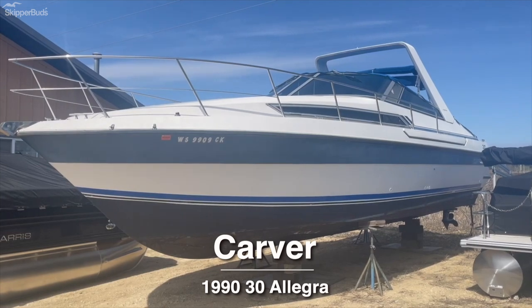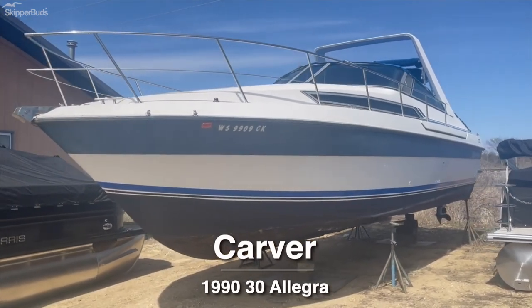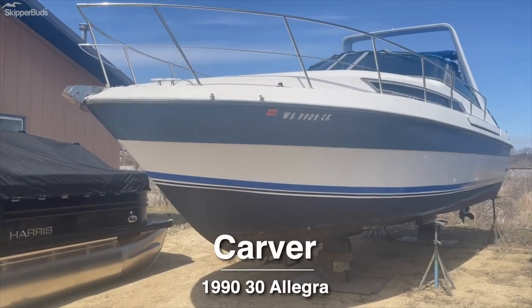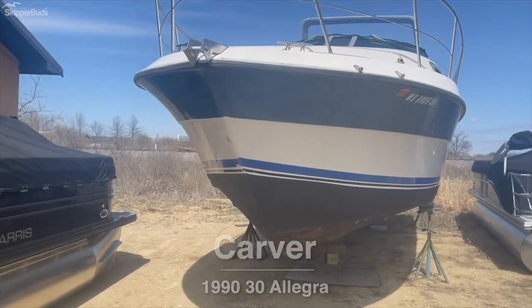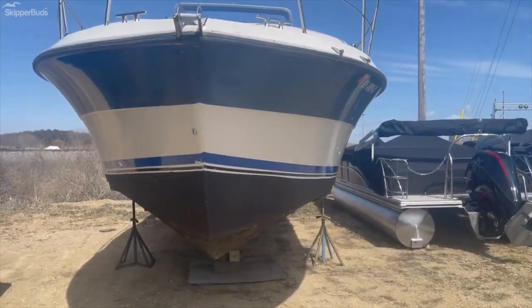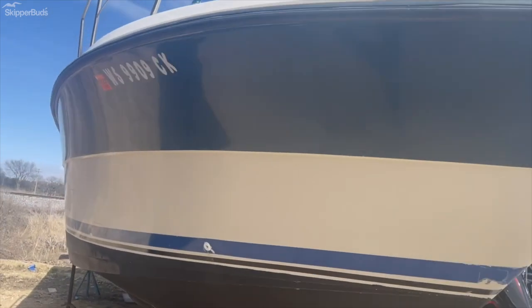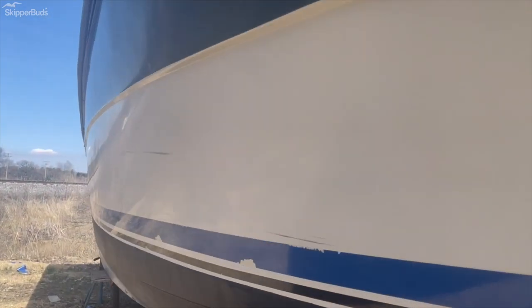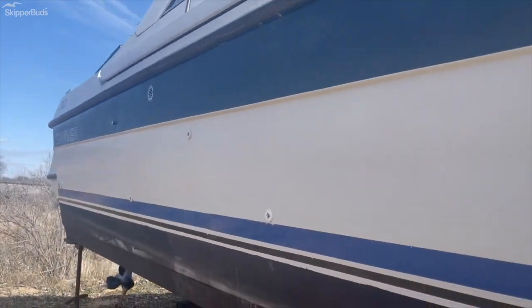This is the 1990 Carver 30 Allegra, listed on consignment through Skipper Buds in Madison. It is blue in color with a white hull. The boat was in the water last year and runs and drives.